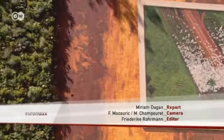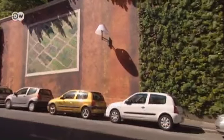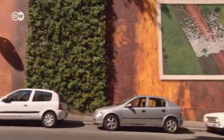And the French artists have plenty of new ideas for the future. These days they're not only painting on walls — they're transforming them with plants.